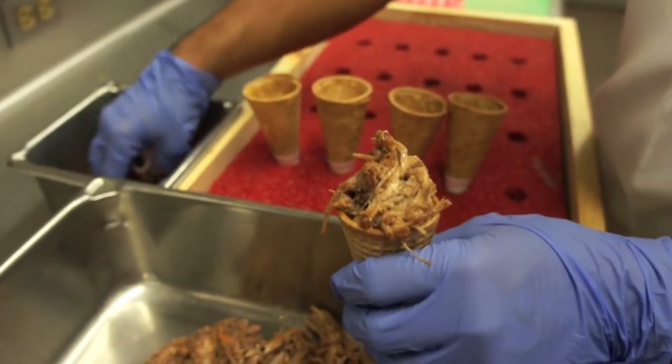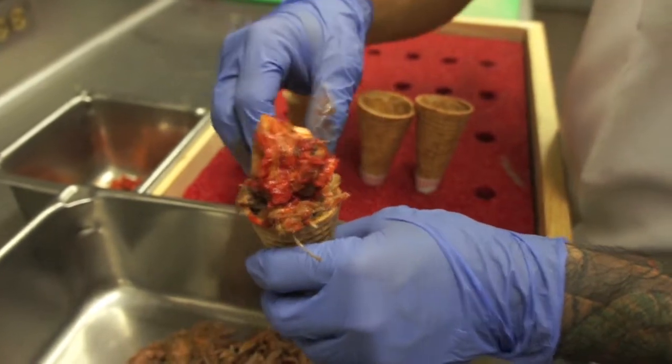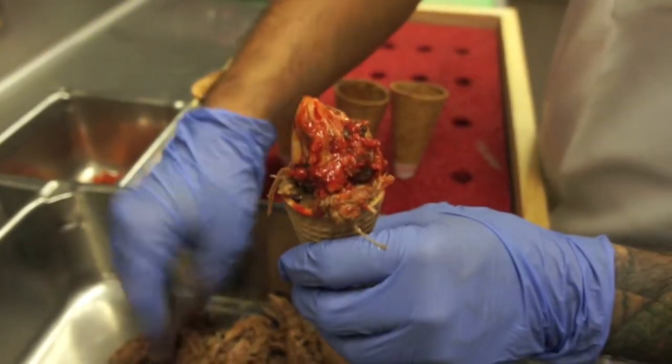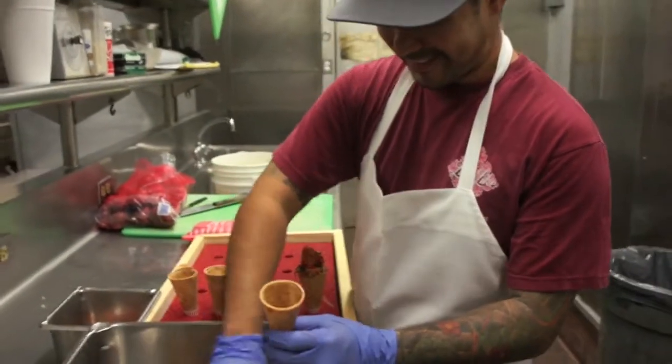That is our house-made Okinawan kimchi, Chris' homemade recipe. Okinawan kimchi because it's like having the Okinawan relationship — sweet in the beginning and spicy in the end.